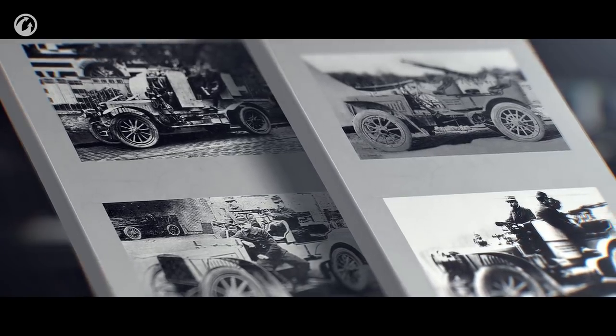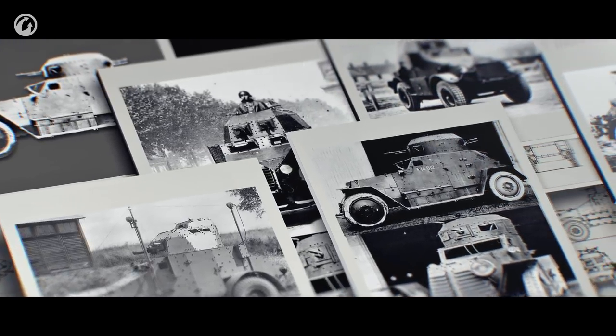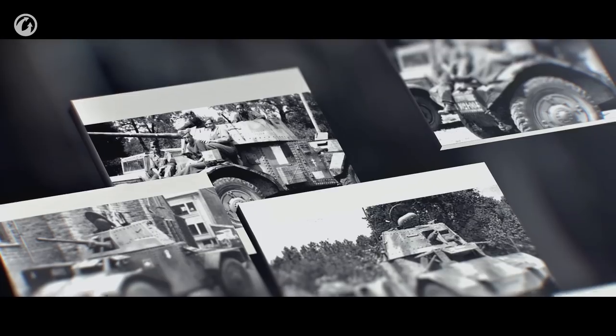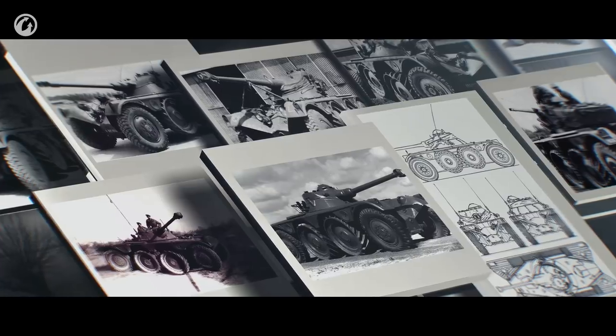The French didn't suddenly start making full-blown armored cars. They started with small things, like putting machine guns onto common cars. In the 1930s, light armored cars appeared, able to reach speeds of 70 kilometers per hour and above. The Panhard 178 is an example of these, and its various modifications were in service until the 1960s.